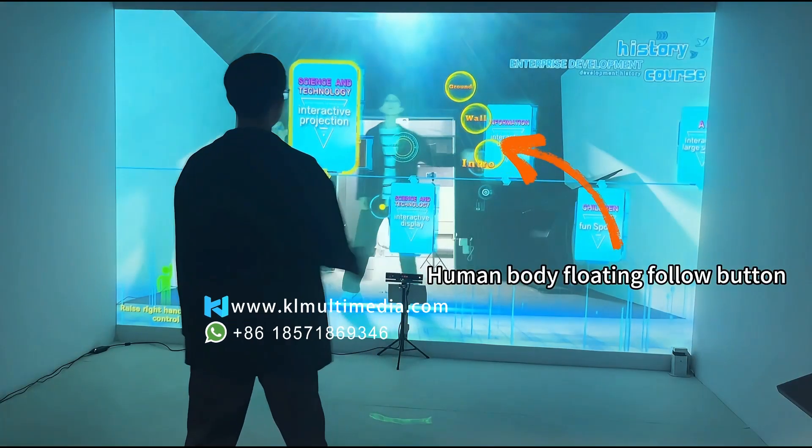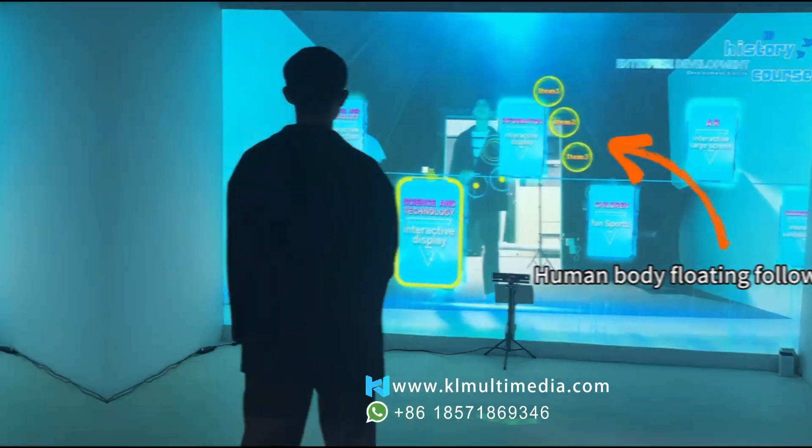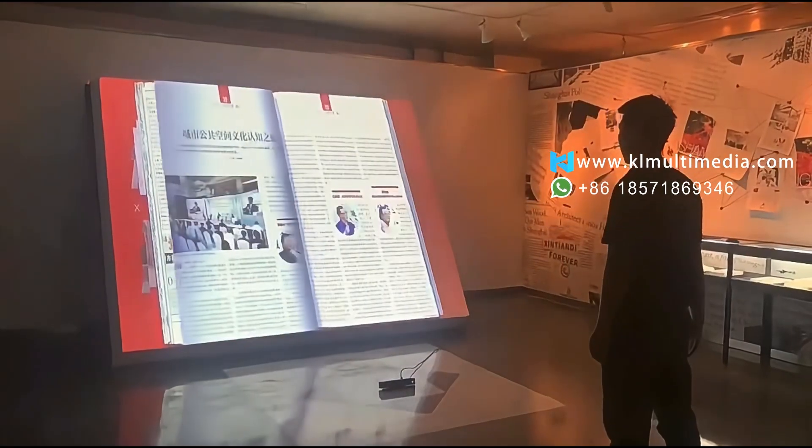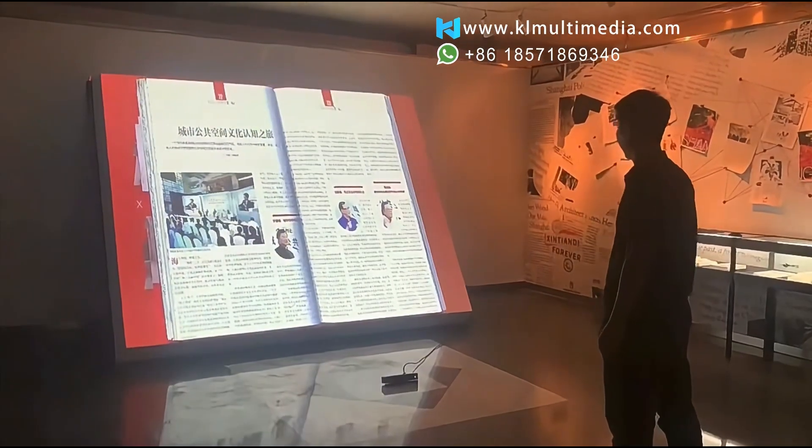Kinect-powered interactive exhibitions let you redefine audience engagement. All content — text, images, video — is freely customizable.